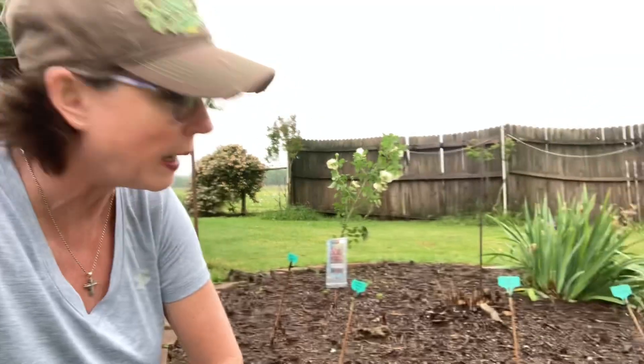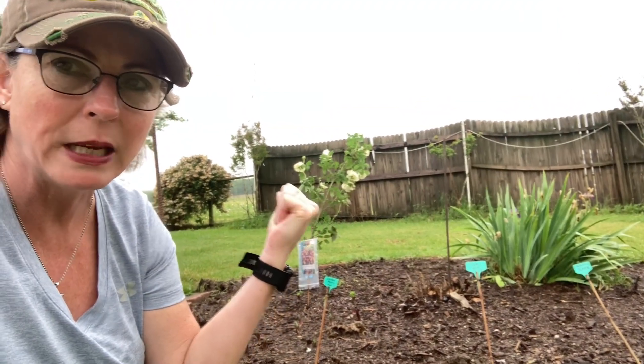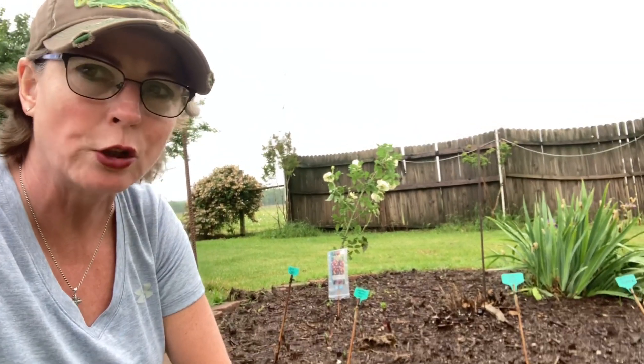We got down to a negative three degrees. The wind chill was a little bit more than that, but that's where my pomegranate was. At the beginning of that video, that big pile of wood you saw — that's what my husband chopped off. But let's take a quicker look.